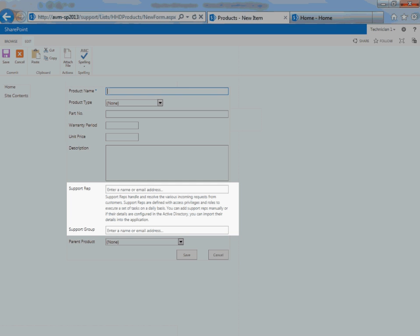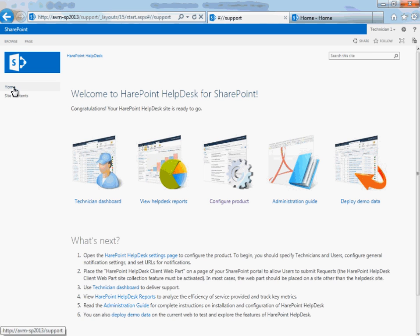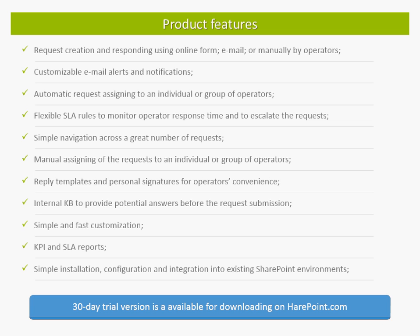HairPoint Help Desk allows creation of subcategories and subproducts. Now the HairPoint Help Desk is ready to use. Additional configuration steps will be required when you need to configure SLA monitoring and automatic request escalation or the creation of requests received by email. You will also need to add articles to the product's knowledge base and modify the reply templates to your unique needs. You may also need to add additional fields to the request creation form or rename existing fields. HairPoint Help Desk is a simple and robust product which starts working out of the box and can be installed and configured without the involvement of SharePoint developers. You can download a free 30-day trial version of the product on our website, www.hairPoint.com.